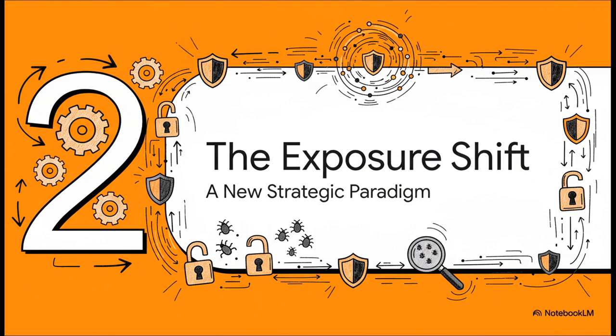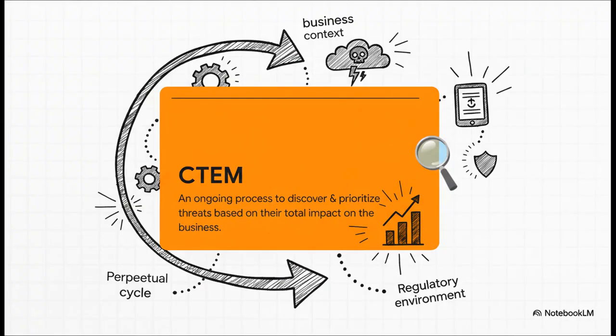That brings us to our new strategic paradigm: shifting to exposure management. This isn't just a new tool — it is a completely new way of thinking about security. The official name for it is Continuous Threat Exposure Management, or CTEM. The two key words to focus on are continuous and business impact. This is a perpetual cycle. It doesn't just look at a vulnerability in a vacuum — it asks the bigger, smarter questions: What's our unique business context? What does the threat landscape look like right now? What regulations are we dealing with? And only then can it figure out what truly matters.